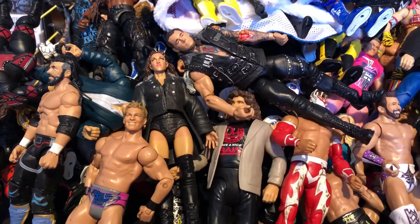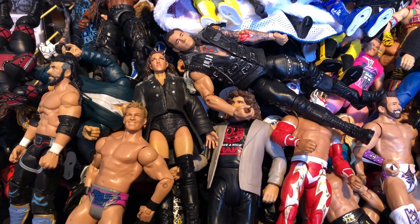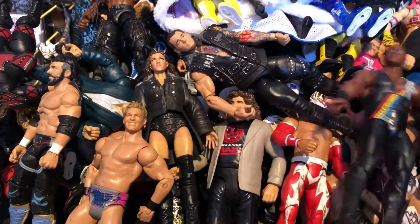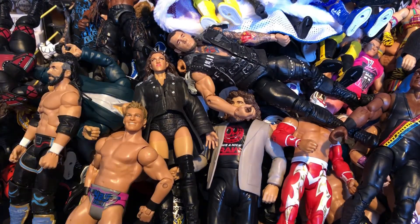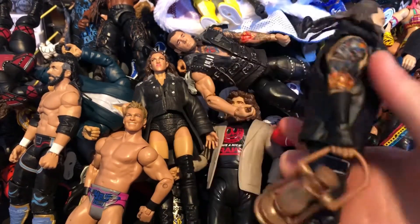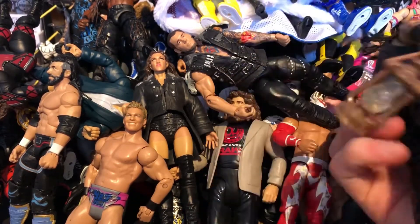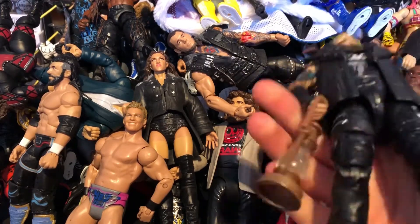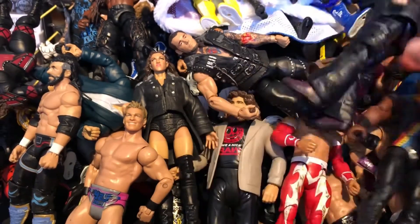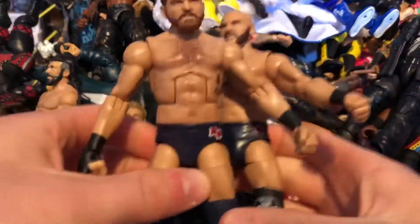Next we have one of the League of Domination — Rusev — really nice figure, later converted into a custom. Next is one of my favorite figures of 2017 — the Elite 54 Bray Wyatt. This figure is stunning with so much detail. I think it's from the Elimination Chamber when he won the World Heavyweight Championship in 2017. I really loved that match and this attire. The figure is just perfect.